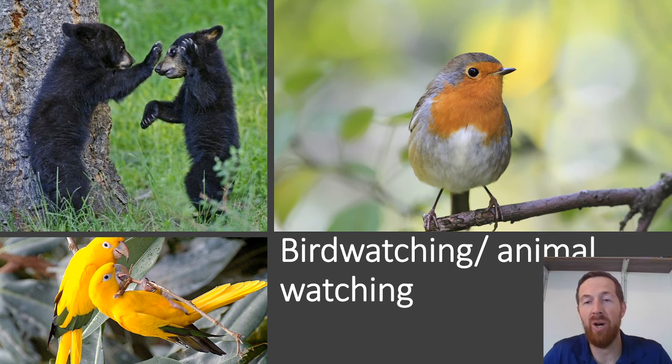Another thing many people like to do with property they own is bird watching and animal watching. This is a great way to connect with nature and goes very well with the previous activities like camping and resting — just being out there and enjoying nature. Some people will even buy a larger piece of property and use it as a sort of natural preserve, putting out food, feeders, and bird feeders for animals in order to observe them. It's a very beautiful thing to observe animals in nature.